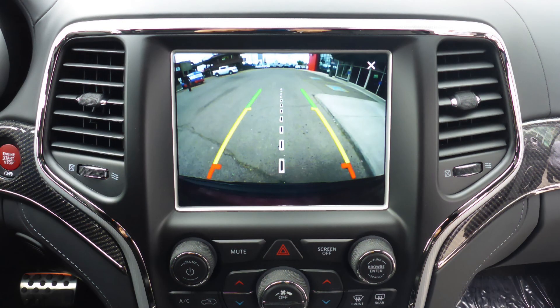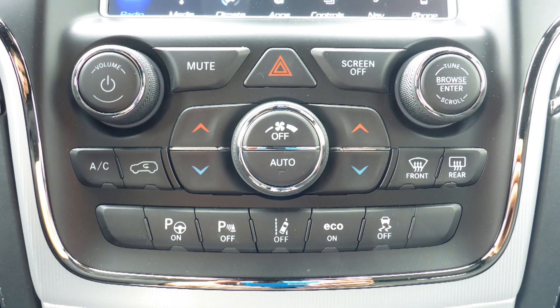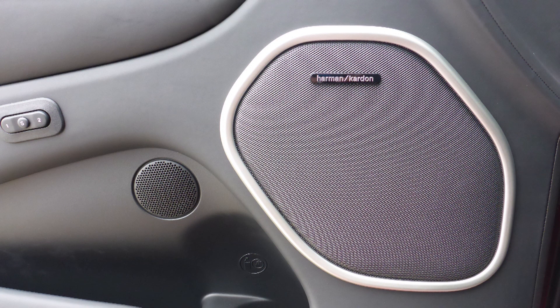A rear backup camera with Park Assist, an MP3 input jack, two USB ports, a 115V power outlet, lane departure warning, a dual pane panoramic sunroof, and a premium Harman audio system.